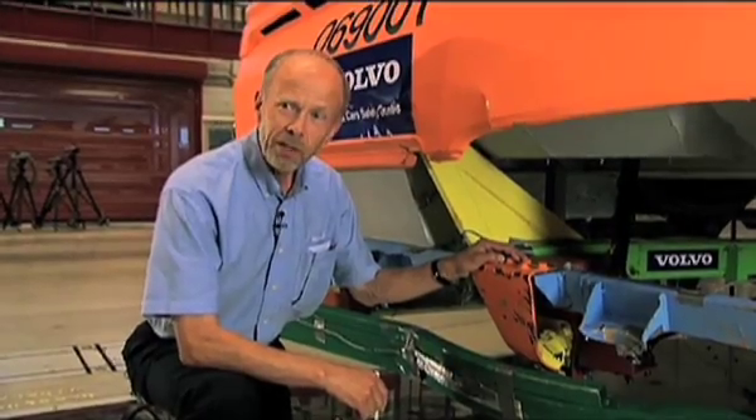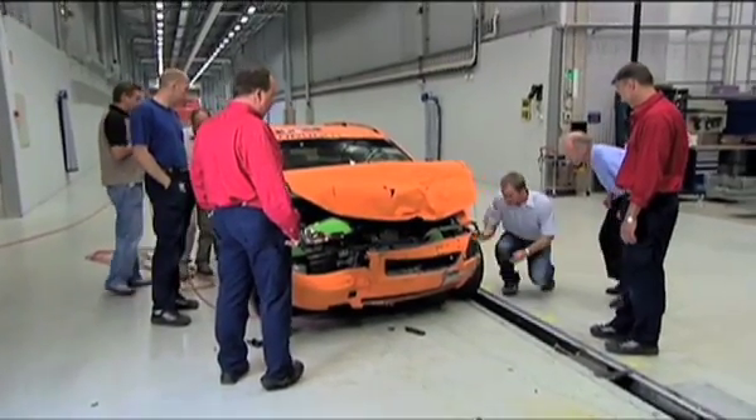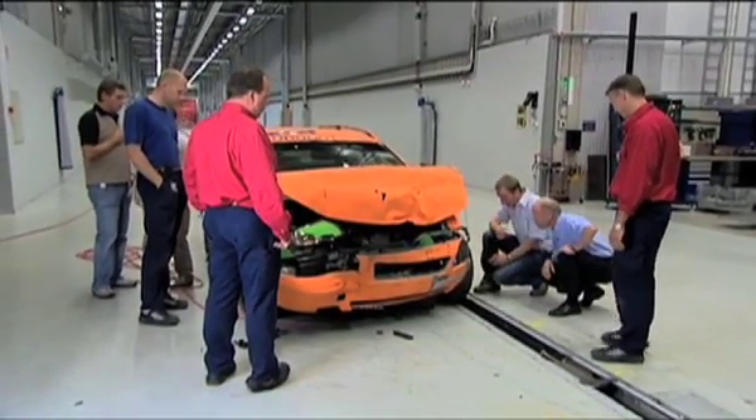Here we can see that the impact components have made their job, that is saving lives and reducing injuries for the occupants of passenger cars.